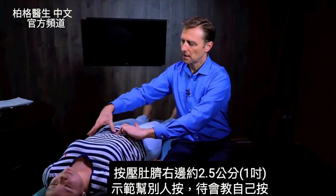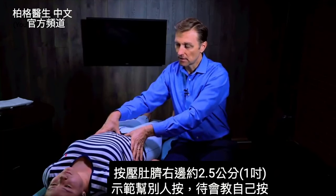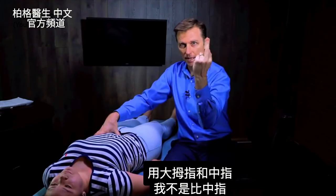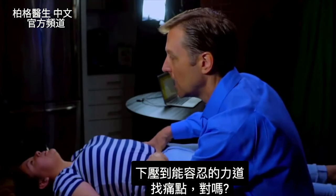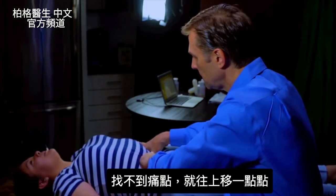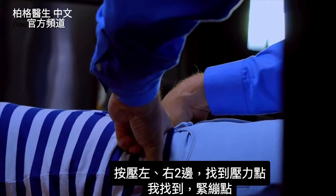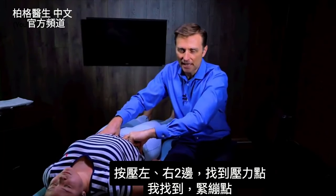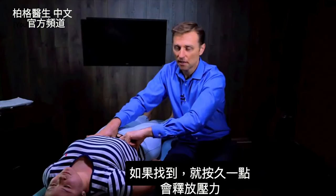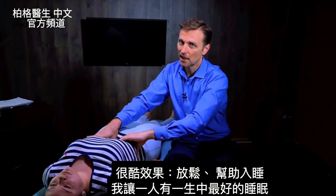Her belly button is right here, so we're going to go right to the right of it — her right — and down about an inch, and press down in here. I'm showing you how to do it on someone else, but we'll show you how to do it on yourself. I like to take my thumb and middle finger and press down here to her tolerance, actually trying to find some tenderness. If I don't feel any tenderness, I'll sneak up a little bit and do all these points up on this line about an inch off the midline. I go to the left and right a little bit to find these stress pockets. Once I find them, I hold it for a bit until it releases. What I'm doing is extracting stress from this area of her body, and this produces some really cool effects — relaxation, sleep. I've had people have the best sleep of their life.